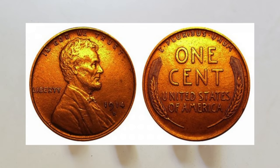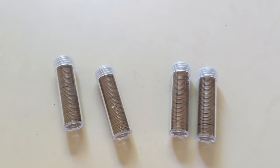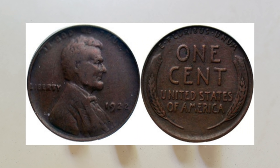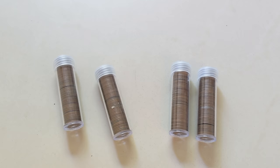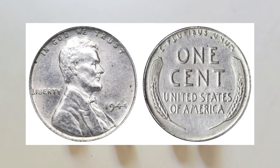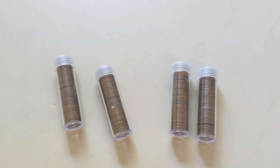The next thing to look for are key dates. Key dates such as the 1914-D and the 1931-S are pretty rare to find, but if you do find them, they can really bring a pretty penny. In addition to key dates, you want to look for varieties and errors such as the 1922 NO-D and the famous 1955 double-die cent. And there are super rare varieties like the 1943 bronze cent and the 1944 steel cent, which can fetch hundreds of thousands to maybe even millions of dollars, as only a handful of each are said to exist.